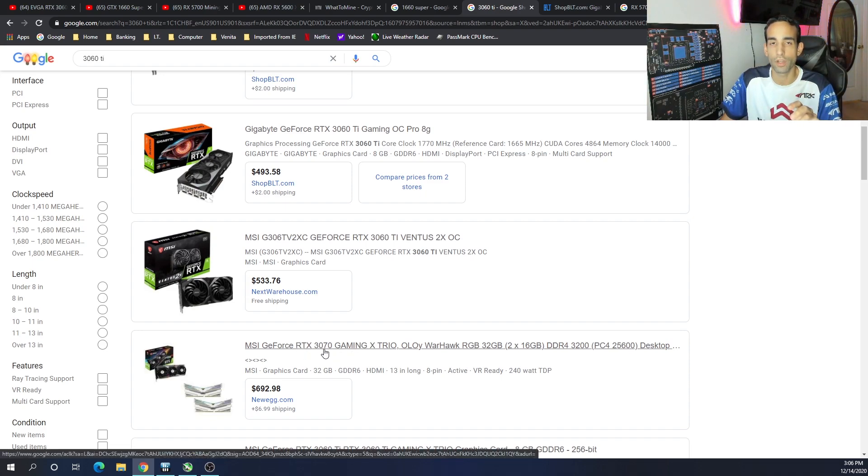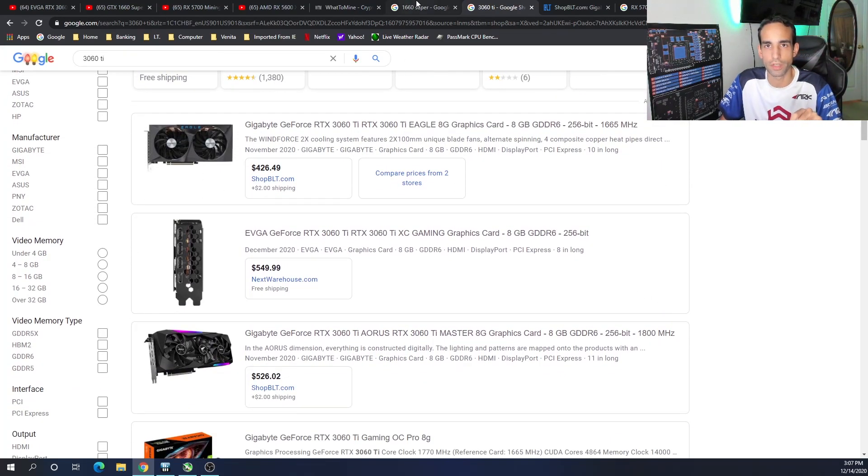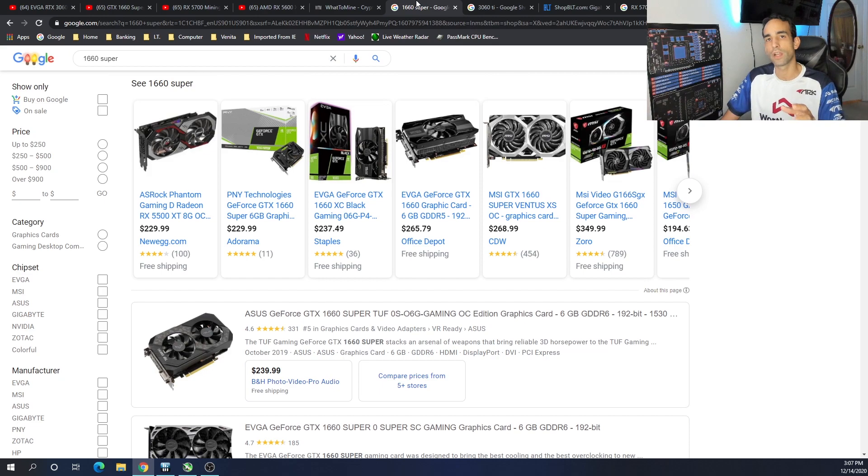Even though we're not talking about the RTX 3070 in this video, because that's not one of the cards I would say are the top GPUs to mine with in 2020-2021, there is a deal for it with some memory over on Newegg right now — so if you're watching at the beginning of the video, go ahead and check that out.